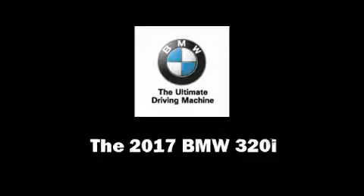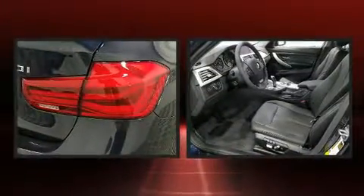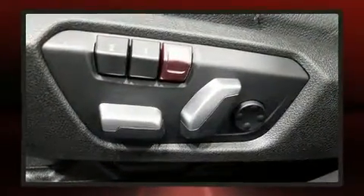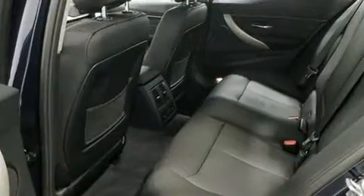You can expect a lot from the 2017 BMW 320i. This four-door, five-passenger sedan stands out among competitors in its class. Smooth gear shifts are achieved thanks to the two-liter four-cylinder engine, and for added security, dynamic stability control supplements the drivetrain.